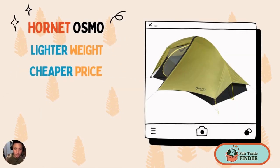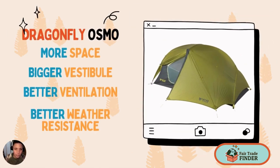So how do these tents compare? The Hornet is a great tent when weight is your top priority — if you're looking to get the lightest possible weight, then the Hornet is the way to go, and you'll also save a bit of money. However, the Dragonfly is going to give you more space, a bigger vestibule, more storage, better ventilation, and better weather resistance overall. If you're going into a situation where you're going to be dealing with rain or wind, or maybe spending a lot of time inside the tent, I think the Dragonfly is a better choice.